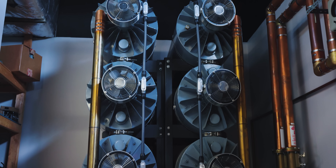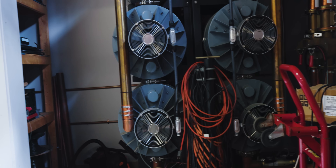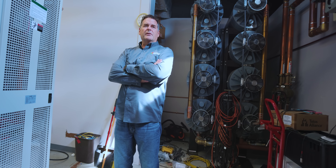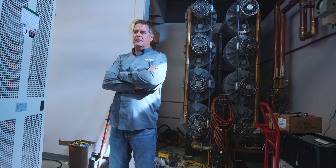WGUC is just under 11 kilowatts, and WVXU is just under 19 kilowatts TPO. So we have somewhere in the neighborhood of 30 kilowatts coming out of the two transmitters going up to the tower, up the antenna.